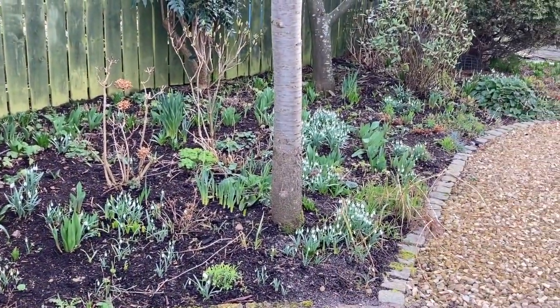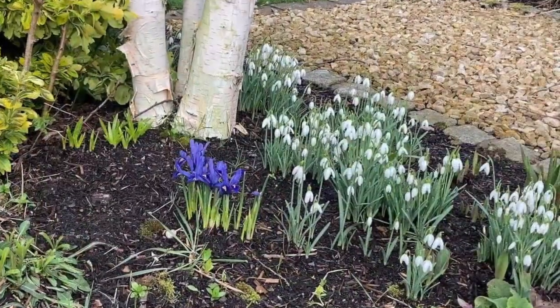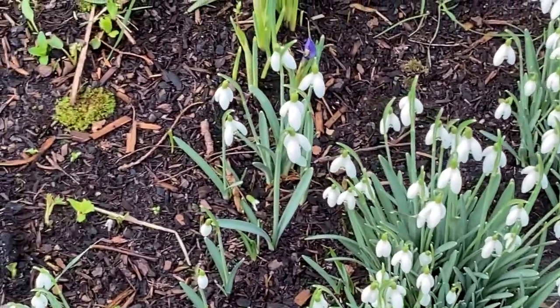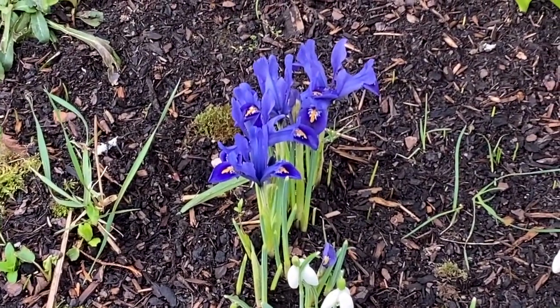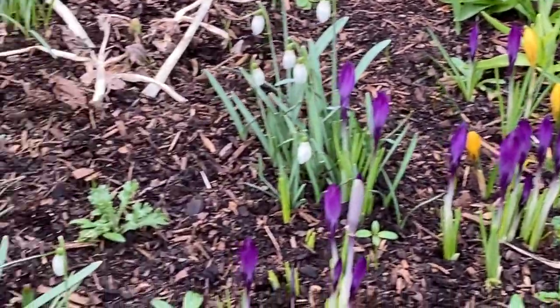There are so many snowdrops in the garden now. 35 years ago a kind friend gave me a few clumps and just look what we've got now. We also came across a few clumps of these very pretty little iris reticulata, and this bed has got a wonderful display of crocus.